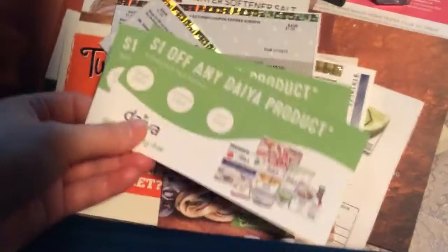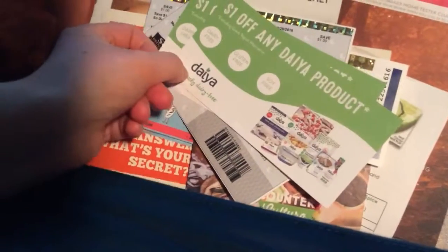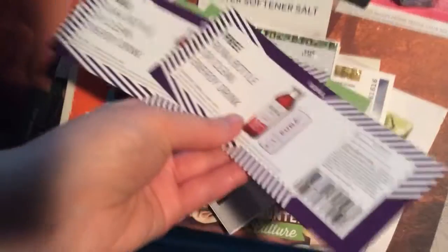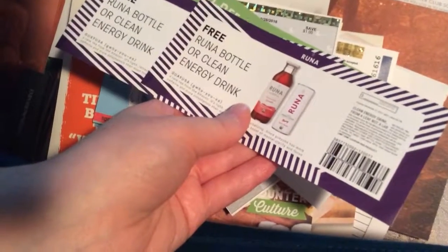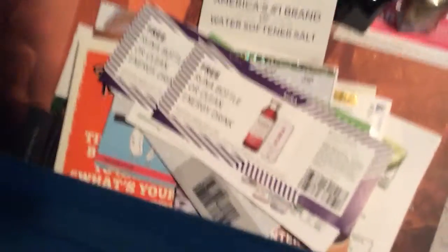I also contacted Daya directly, and they sent me two dollar-off coupons. I also contacted Runa directly, and they sent me two vouchers for a free Runa bottle or clean energy drink.